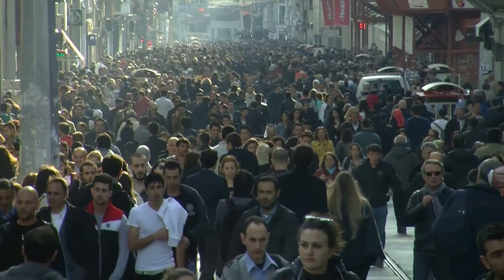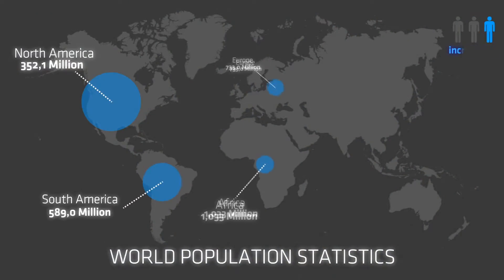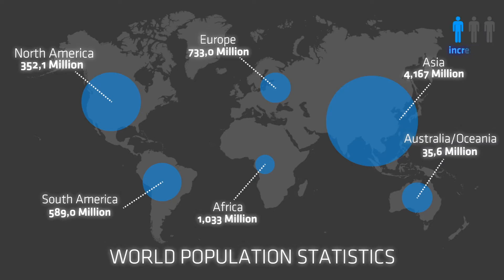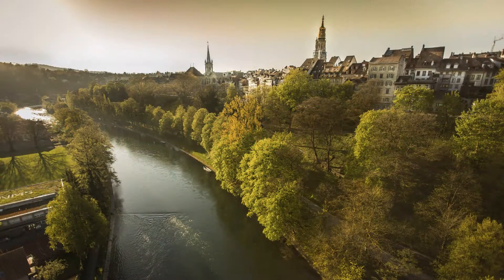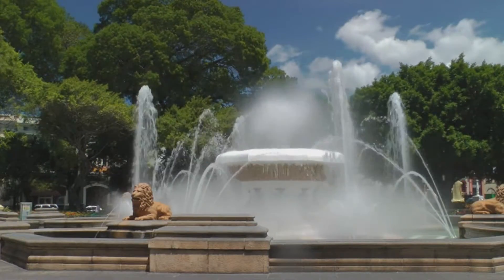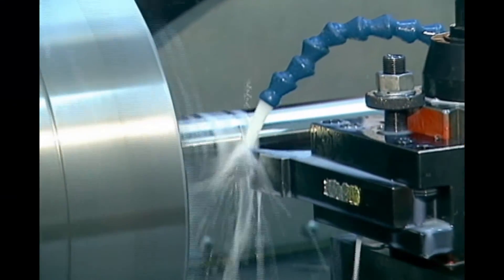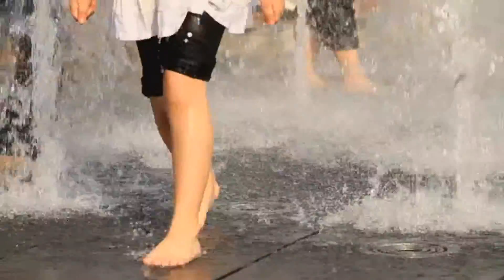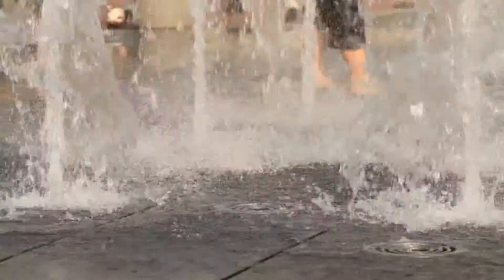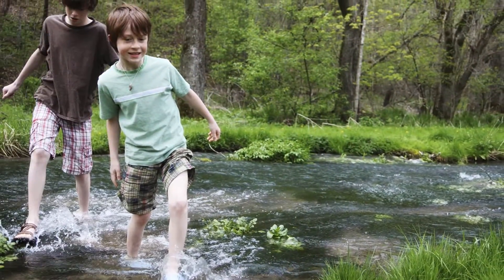Increasing populations and rising demand are straining the world's dwindling freshwater supplies. Wastewater reuse is critical to meeting these growing demands for direct and indirect potable water, while protecting sensitive receiving streams. Whether for municipal reuse, agricultural irrigation, industrial reuse, or to enhance a sensitive ecosystem, wastewater treatment must provide the highest level of quality to ensure public health and safety and protect vital water resources.